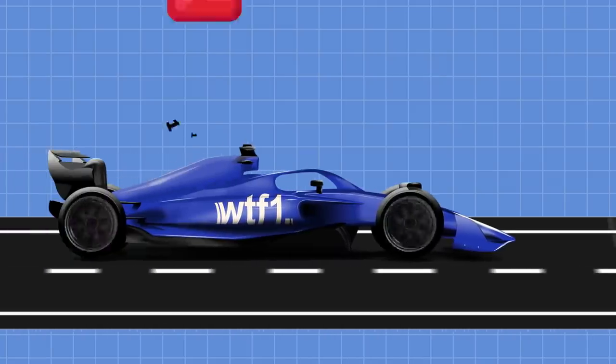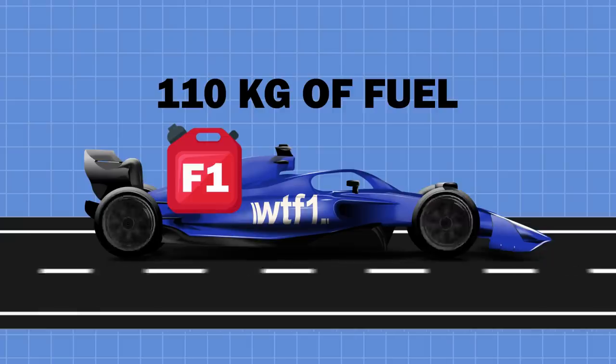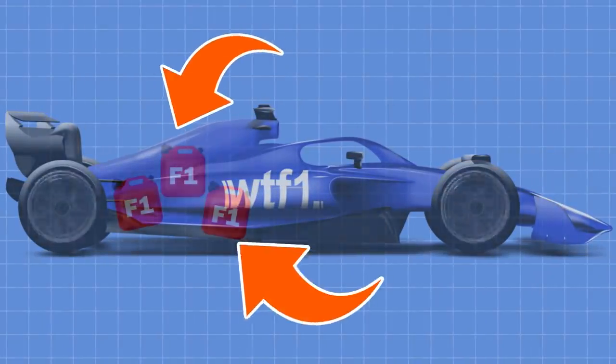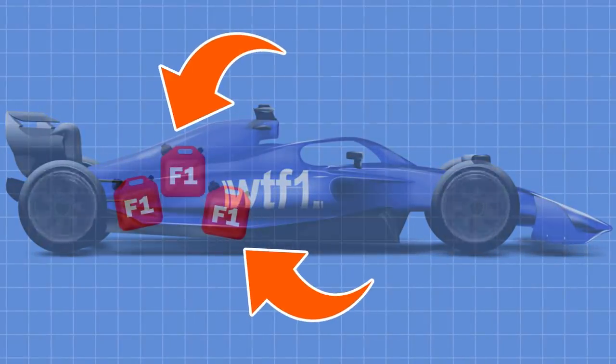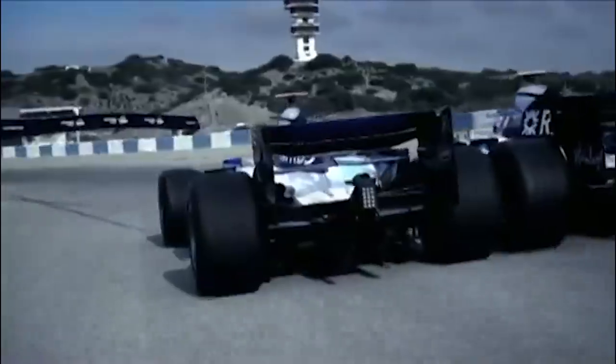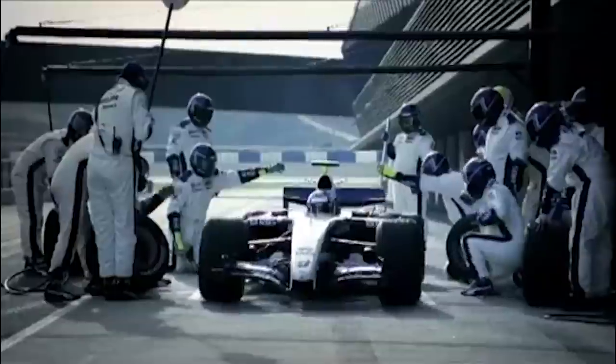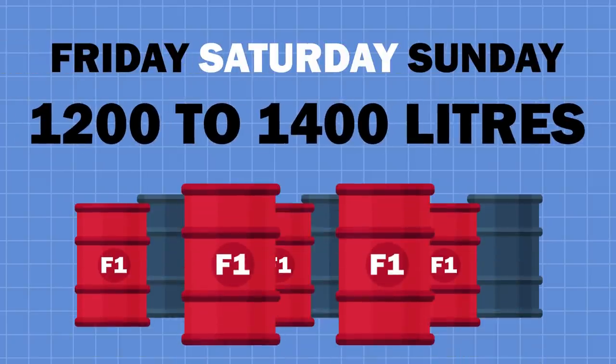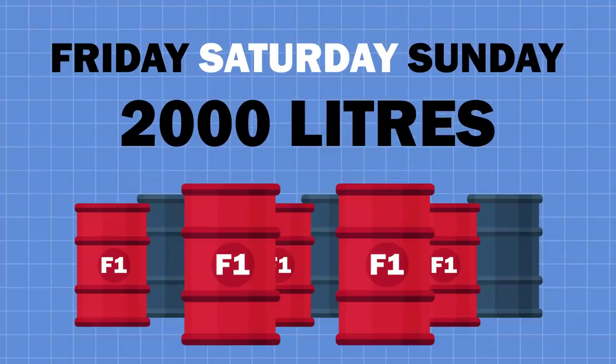Since 2019, cars can use up to 110kg of fuel during each 305km race. This must all be carried inside the car's fuel tank — refuelling during a Grand Prix has been banned since 2010 because of the high safety risks and to save money. For one race weekend, a team would use an average of 1,200 to 1,400 litres, but they usually ship around 2,000 litres of fuel just in case.